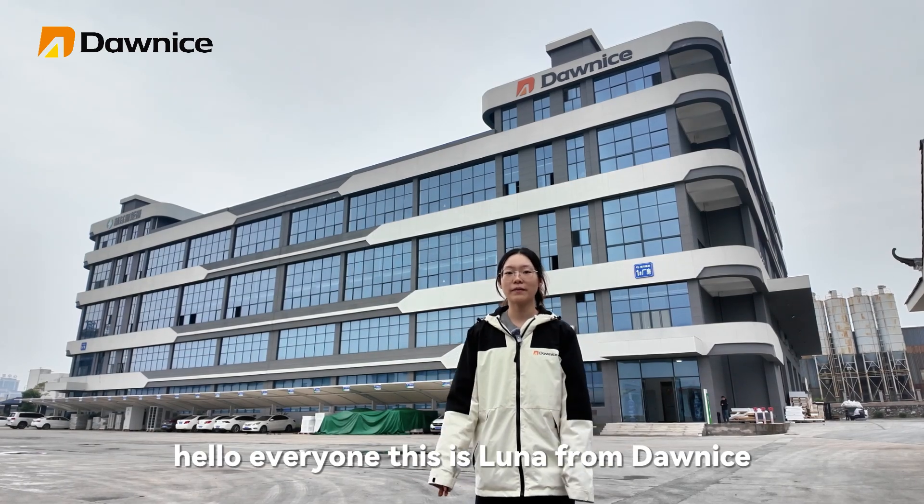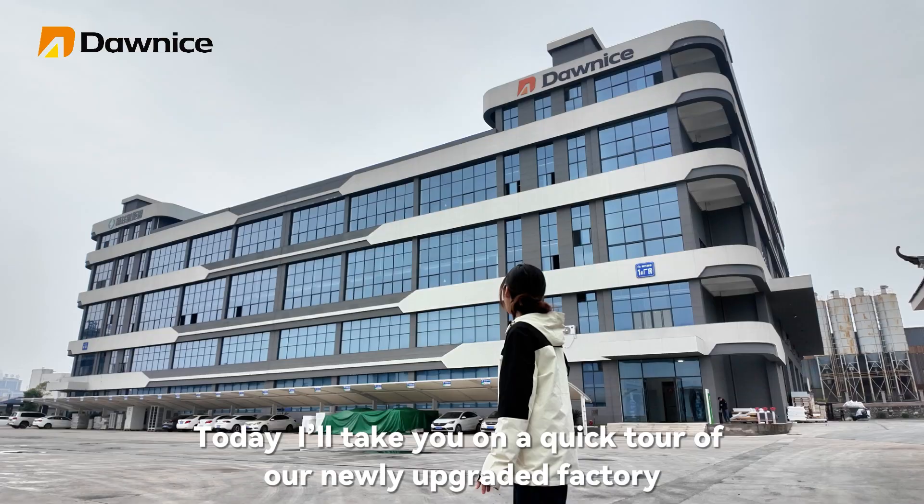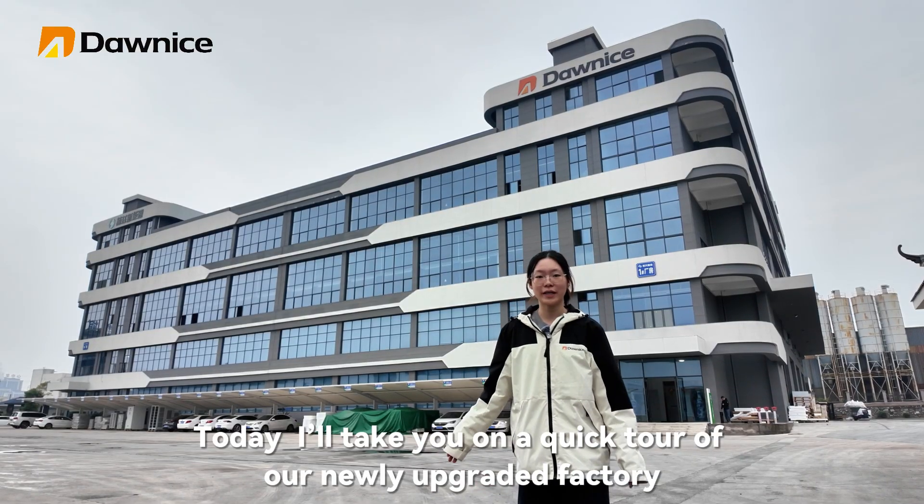Hello everyone, this is Luna from Donalight. Today I will take you on a quick tour of our newly upgraded factory.